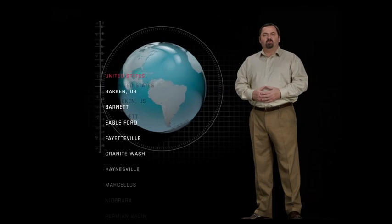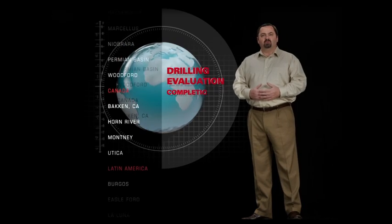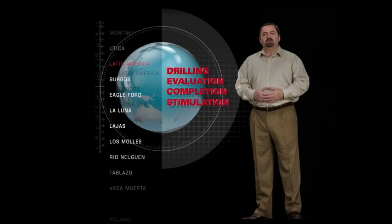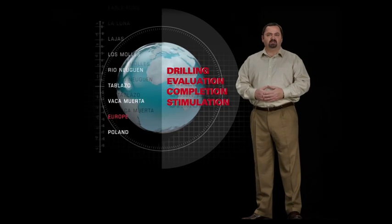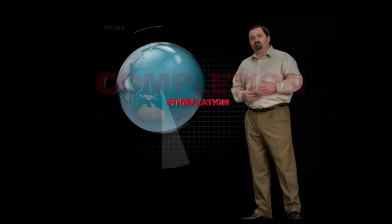Today, Halliburton is the preferred horizontal drilling and completion company for U.S. shale plays. Our demonstrated performance in every aspect of drilling, evaluation, completion, and stimulation in every shale basin shows that we know what it takes to maximize returns in these unconventional reservoirs. As a result, we've taken this expertise to emerging shale basins around the world, leading the way to help our customers in these new frontiers.